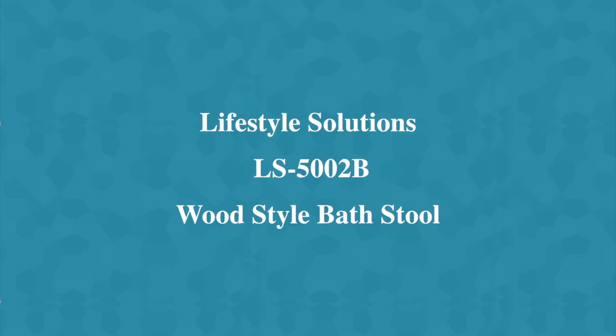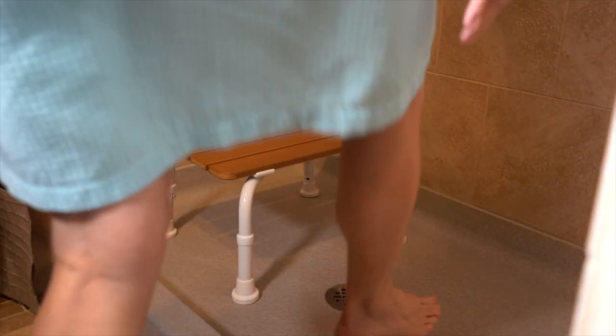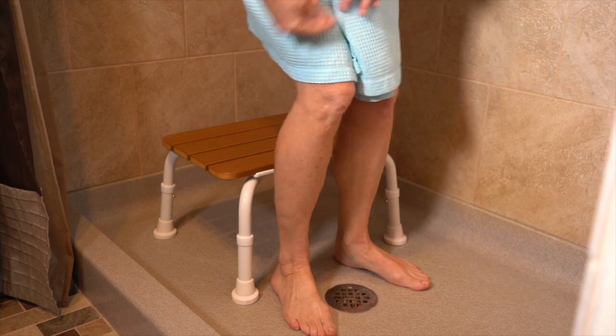The Lifestyle Solutions Model LS5002B Medical Shower Stool is designed for your safety, convenience and comfort. This stylish stool will complement any bathroom.